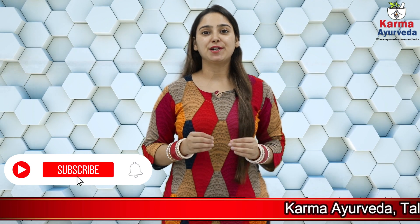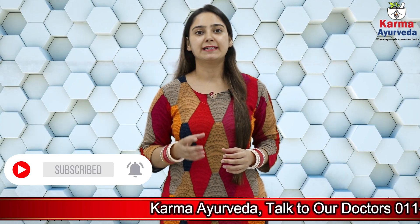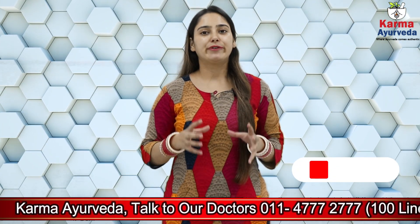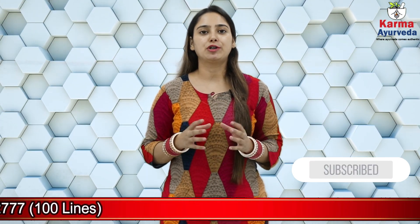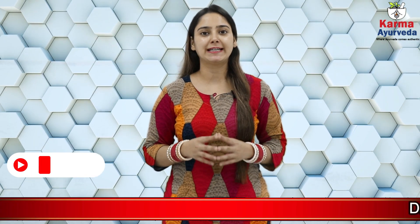Hello and welcome everyone. In today's video we will guide you about chronic kidney disease and its 5 stages. We will also tell you about the essential dietary changes and lifestyle modifications we should adopt in these various stages of chronic kidney disease.